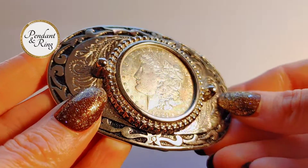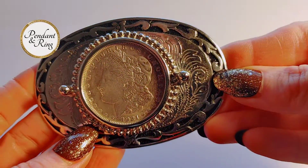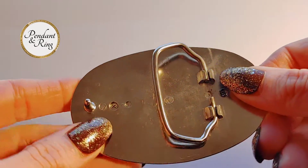This is a stunning 1921 USA Morgan silver dollar coin centered in an engraved stainless steel belt buckle.